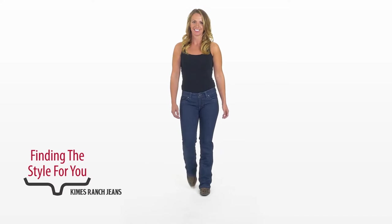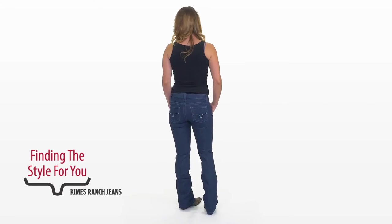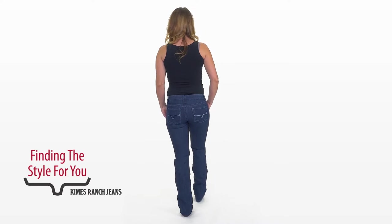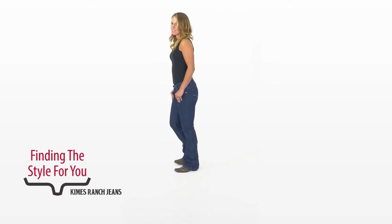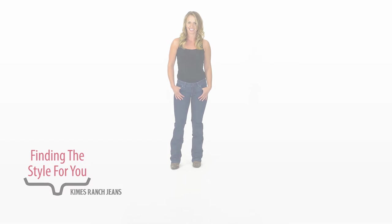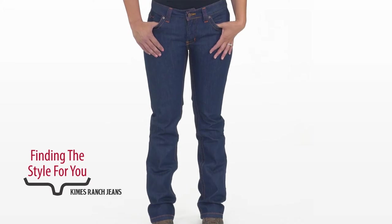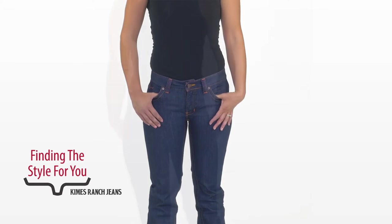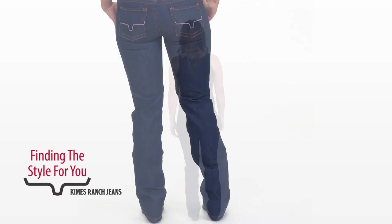Here we have Fawn wearing the Jolene. The Jolene's low-rise, which helps work for her because it doesn't have to worry about pinching at her waist. It's going to accommodate her very athletic build very well, and you can see that full boot cut at the bottom. Here she is wearing the Francesca. Since the Francesca's a mid-low rise, it still pinches nicely at the waist, accommodating her very athletic lower portion and then a really tight waist.